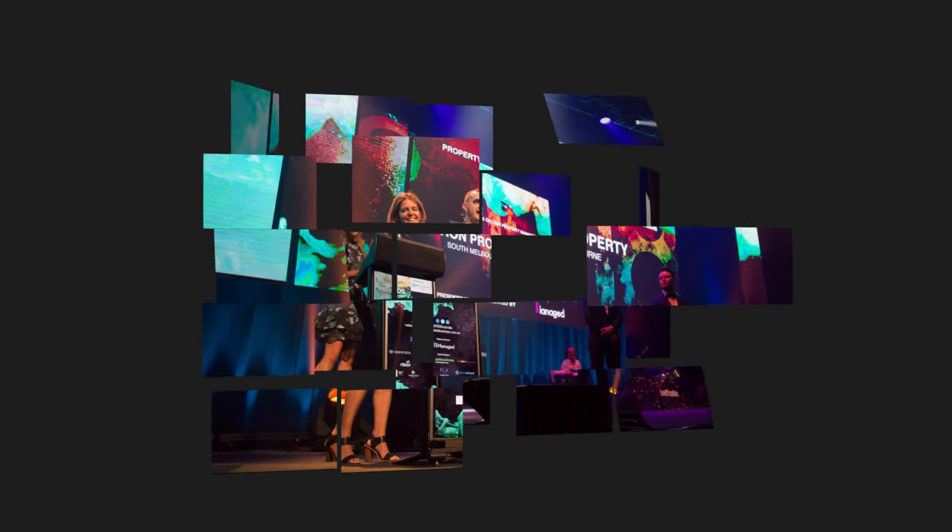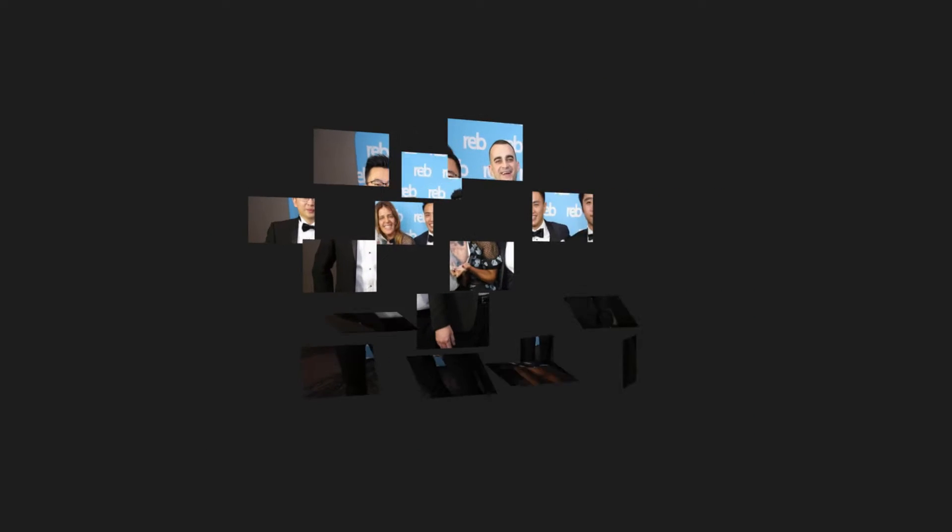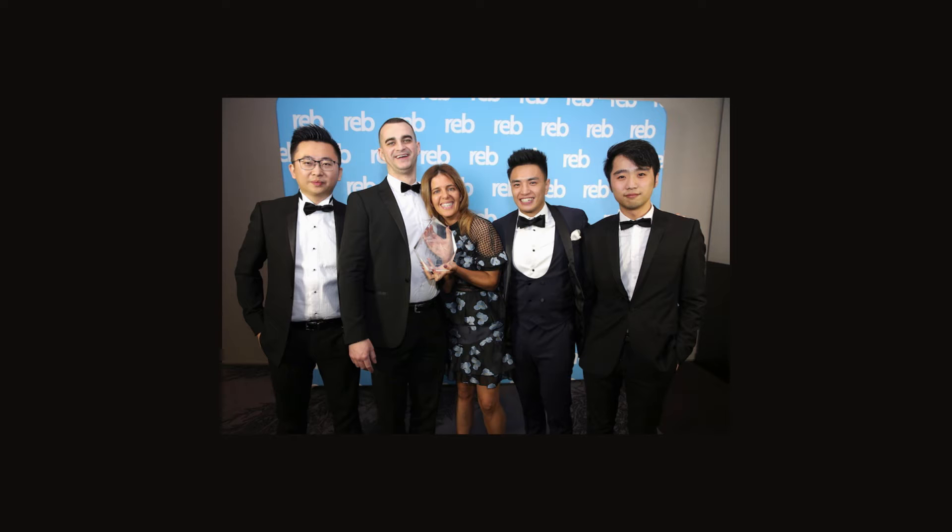We're very excited to announce that Motion Property are the winners of the REB Property Management Business of the Year for 2018. We won this award in 2017 as well, and are just absolutely thrilled to have taken the award out two years in a row.